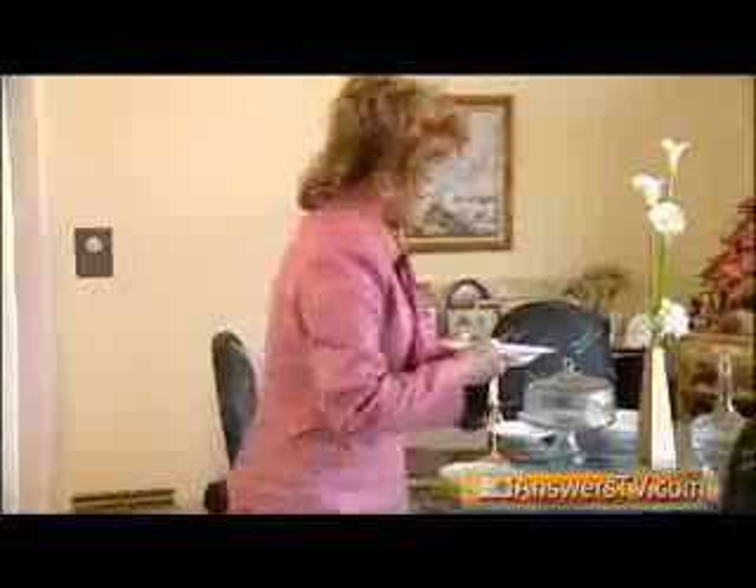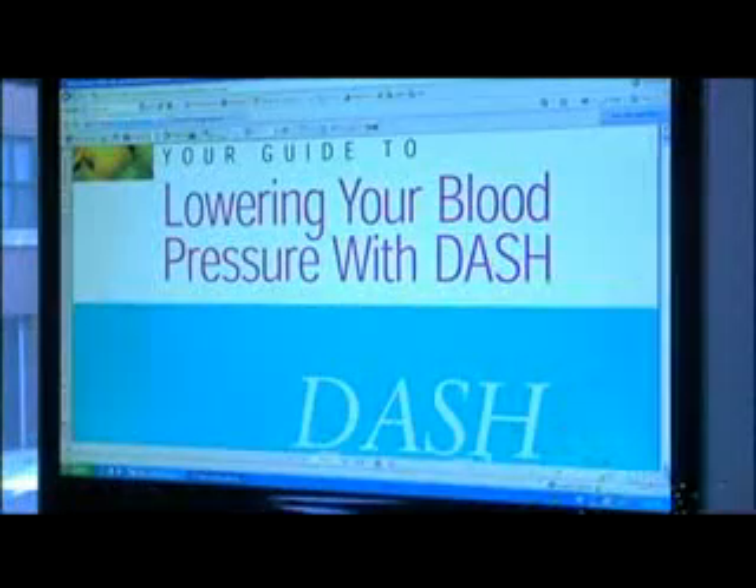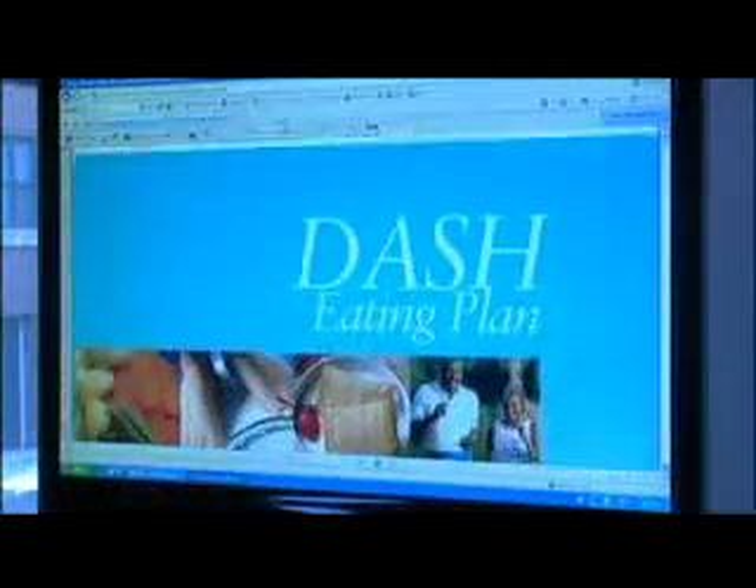Even if you don't have hypertension, doctors say the DASH diet can still be beneficial. I have no second thoughts about saying this is the diet the whole family should follow.